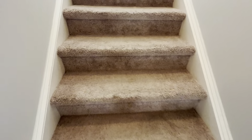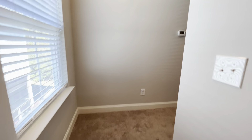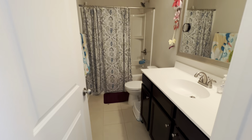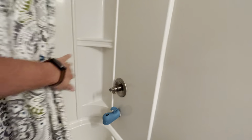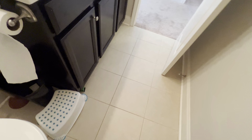There's carpet on the stairs — it's original, so it's a little matted down, but it doesn't appear to be in bad shape and could probably be livened up with a good professional cleaning. At the top of the stairs, you have the hall bath, which has a fiberglass tub-shower combination, darker wood cabinets, and tile floors.